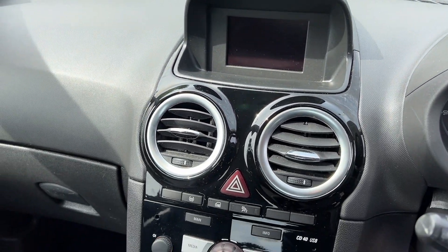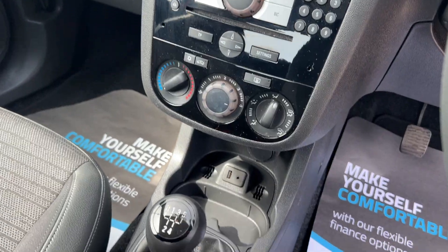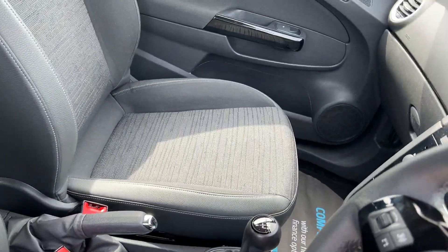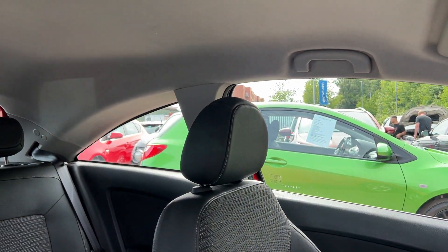Radio CD, air conditioning, auxiliary and USB, five-speed, half-leather, half-cloth seats in grey.